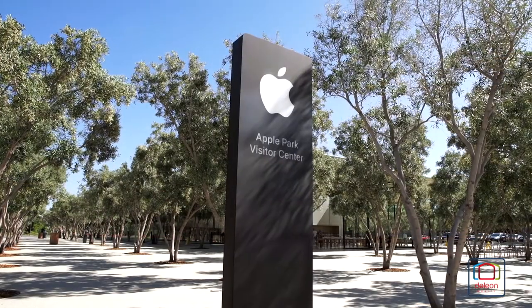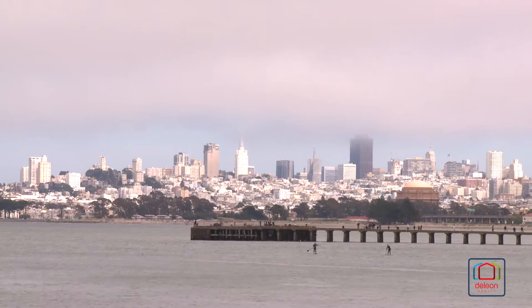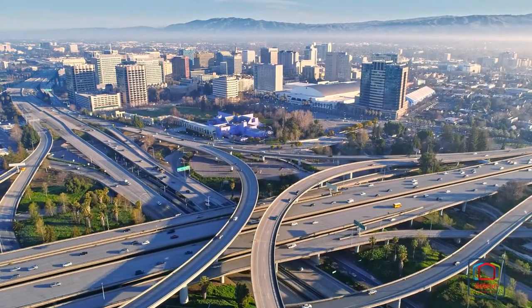This home also sits among world-famous employers of Silicon Valley, and it's within easy reach of everything that San Francisco and San Jose have to offer, both of which are less than 40 minutes away.